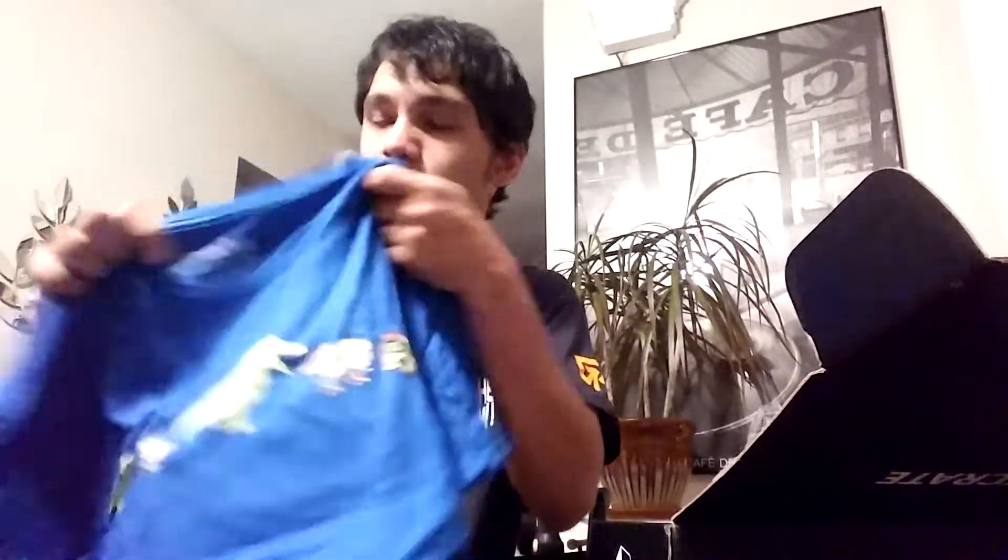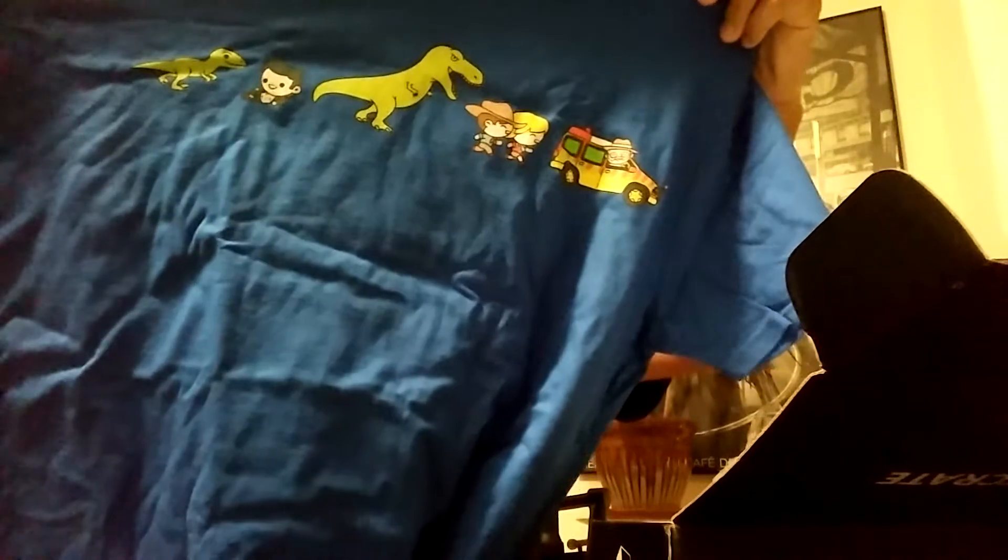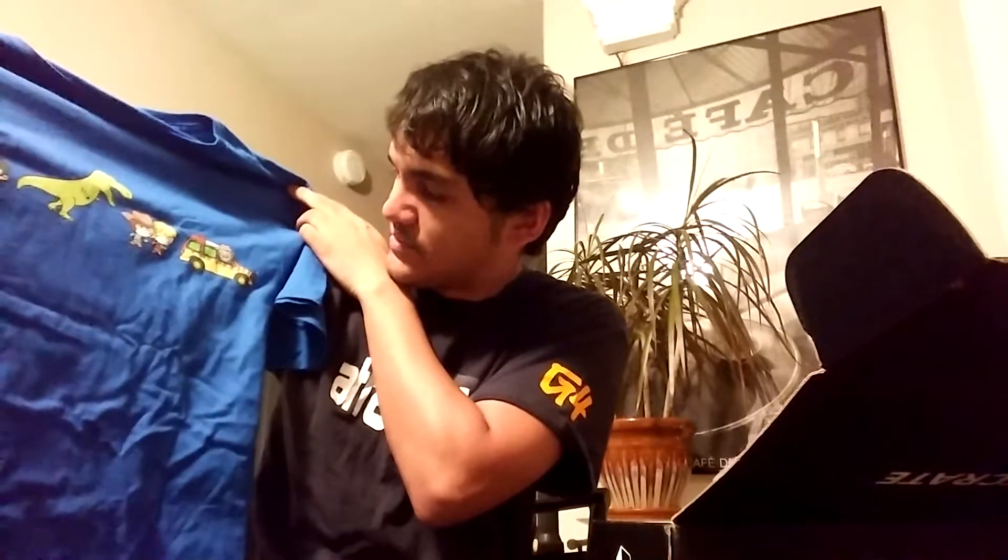It's a Jurassic Park shirt. It is Jurassic Park — it's got a raptor, Malcolm, Rexy. It's got everybody, even Hammond in the jeep.